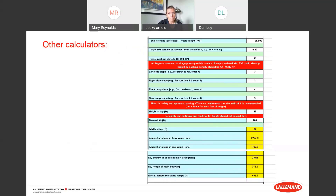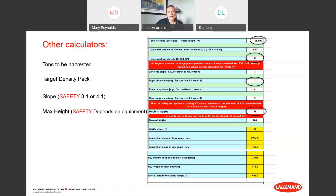The Lallemand calculator lets you enter your variables: tons to be harvested, target dry matter, target density pack, slopes for your front and back ramp and side slopes. We recommend a 3-to-1 or 4-to-1 slope as the most safe. You enter your max height and base width, and the calculator gives you the rest. For example, a 25,000-ton pile that's 200 feet wide at 18 feet high needs to be 500 feet long. There's also a quick field calculation: length × width × height × density ÷ 2,000 to get tons as-fed.